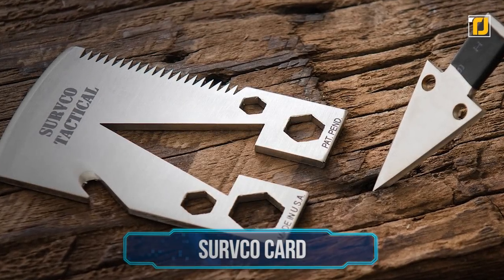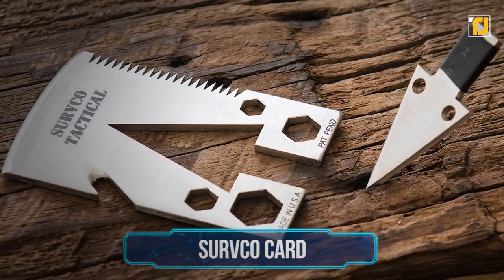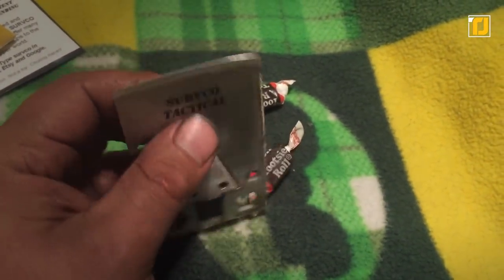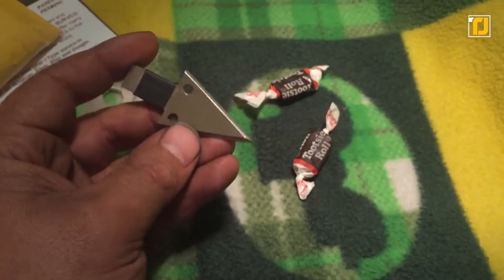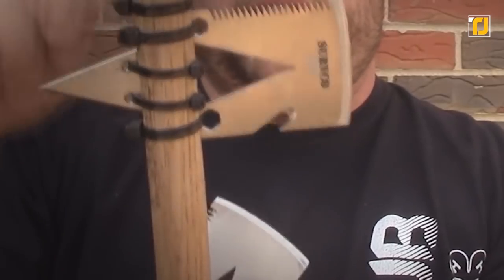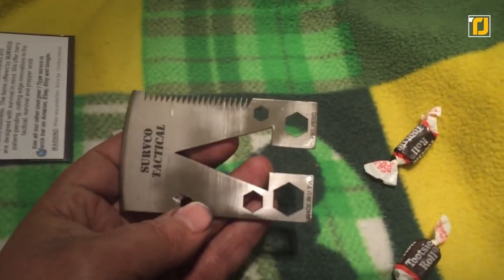Number 9: Servco Card. This Servco Card truly leaves other multi-tools behind, as it packs 21 tools in one gadget. The device can function as a tomahawk, skinner, scraper, knife, axe, sear, saw, spear thrower, seatbelt cutter, water valve wrench, and bottle opener.